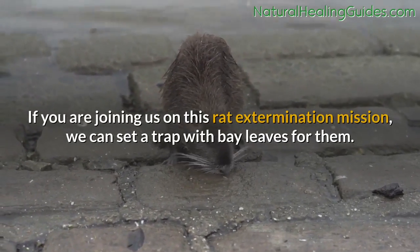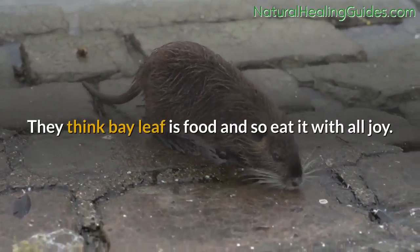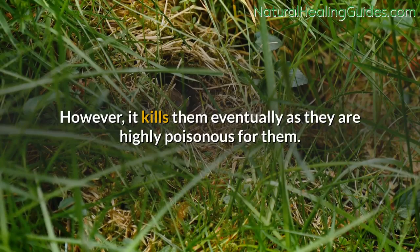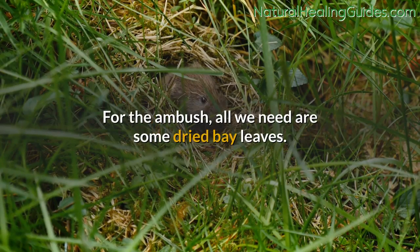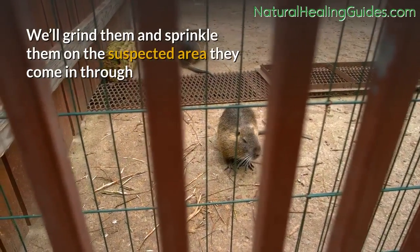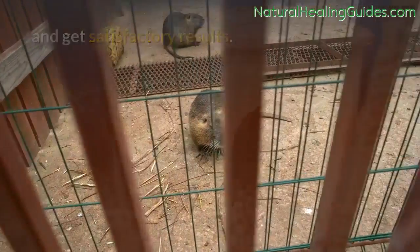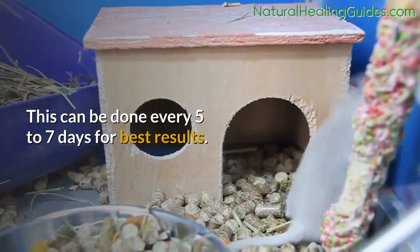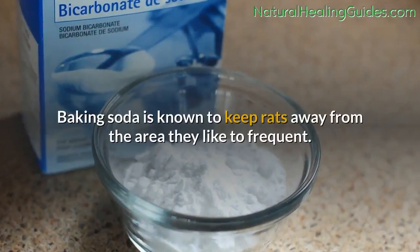Bay leaves: they think bay leaf is food and so eat it with joy. However, it kills them eventually as bay leaves are highly poisonous for them. For the ambush, all we need are some dried bay leaves — grind them and sprinkle on the suspected area they come through. This can be done every five to seven days for best results.